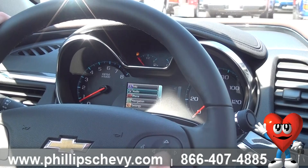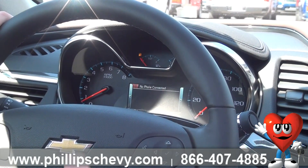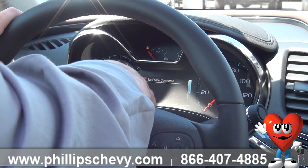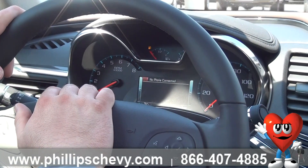If I come left again, go down one, go to phone. I don't have a phone paired in this, but once you have your phone paired — which of course we would do for you before you left — I can watch what I'm doing with my phone right there.